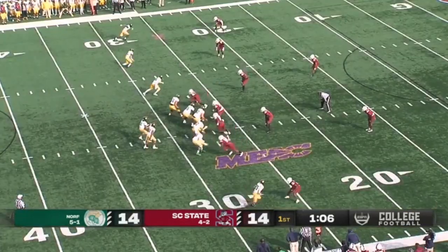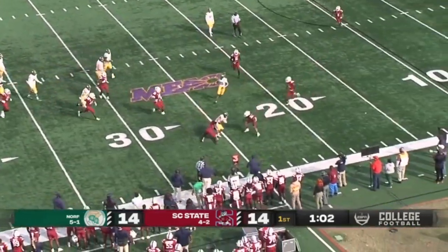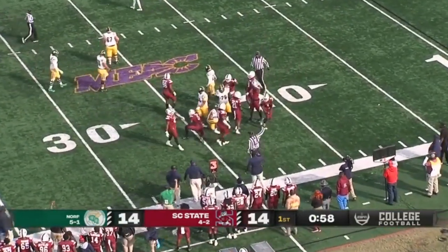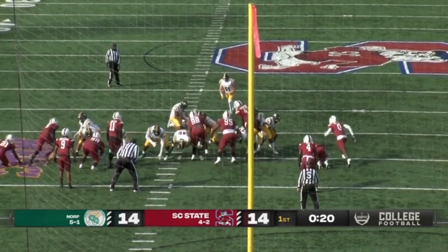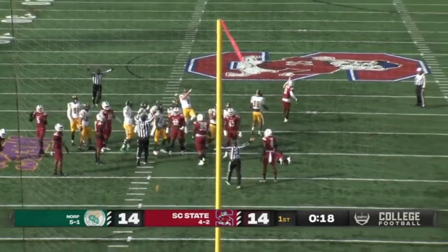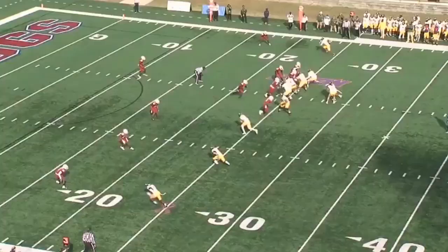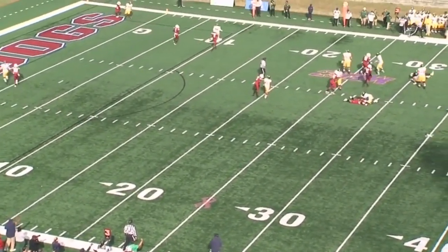Put a man in motion, three receivers left, one right. Coons back to pass — going to be a little screen pattern and he's fighting for extra yardage at the 24 before he's brought down. From the right hash, there was movement up front — was it on SC State? Get over 30 catches and five touchdowns on the year. Coons drops back, he's going to be sacked — sacked back at the 30.